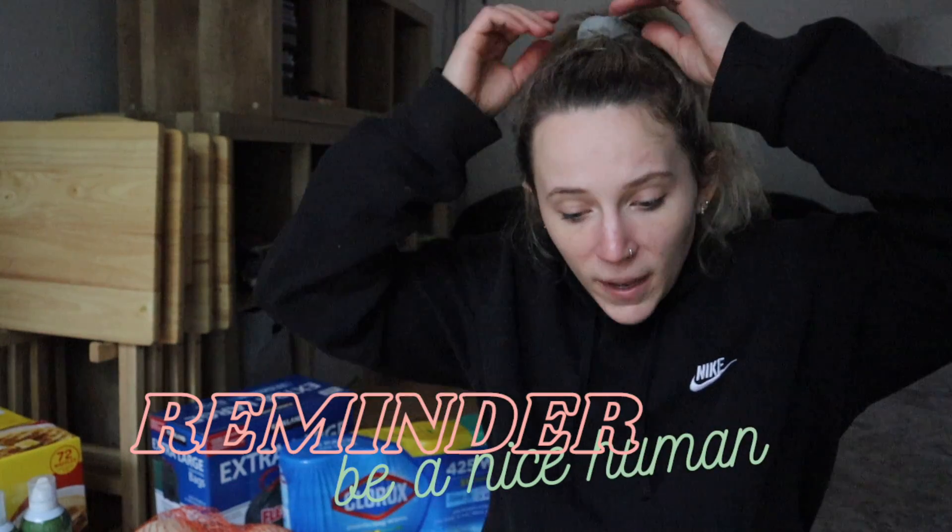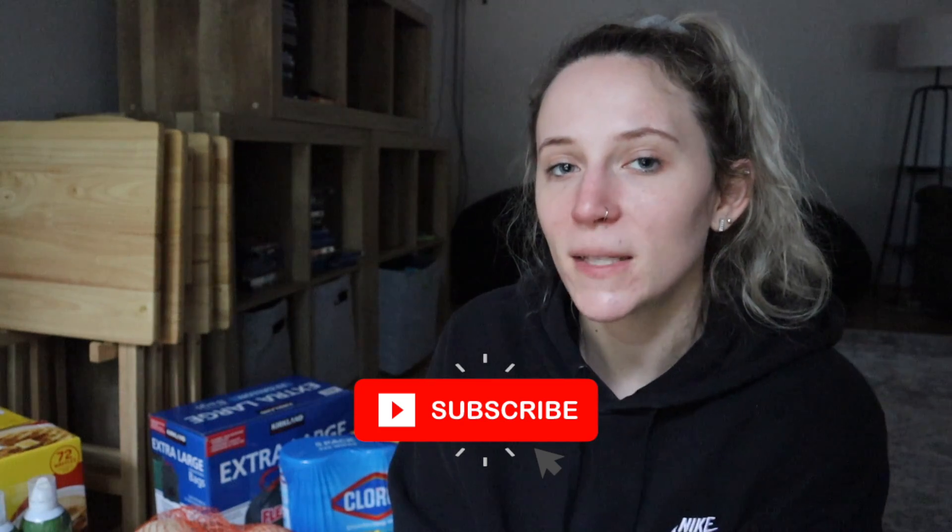Anyways, that was a little rant for you all. I look an absolute mess, sorry about that, but today's just been a day. I wanted to share with you all what I got from Costco — I hope you can get a little glimpse into how we eat and maybe take some ideas for yourself. If you enjoyed this Costco haul, please let me know by liking this video and clicking that subscribe button so you never miss a new video. I look forward to seeing you next time!